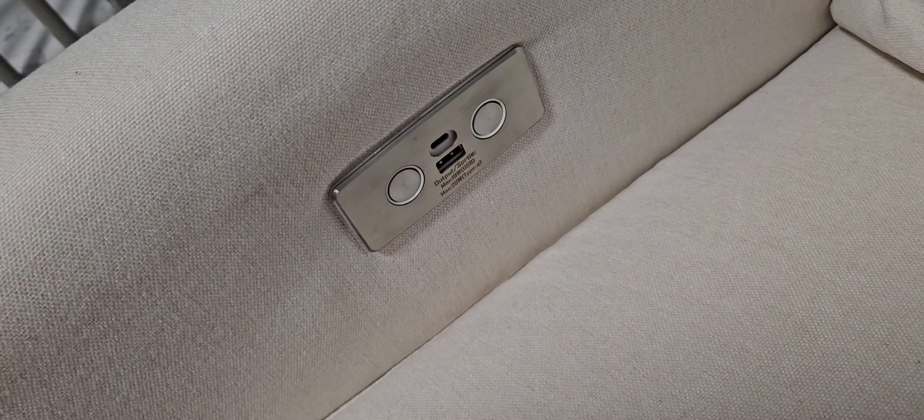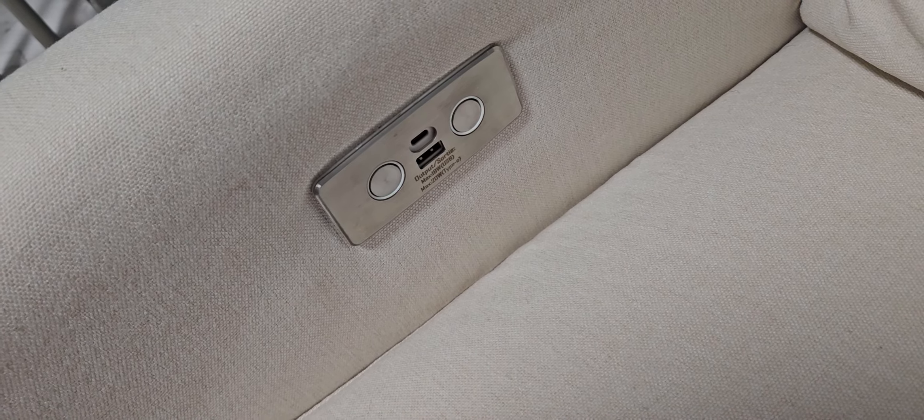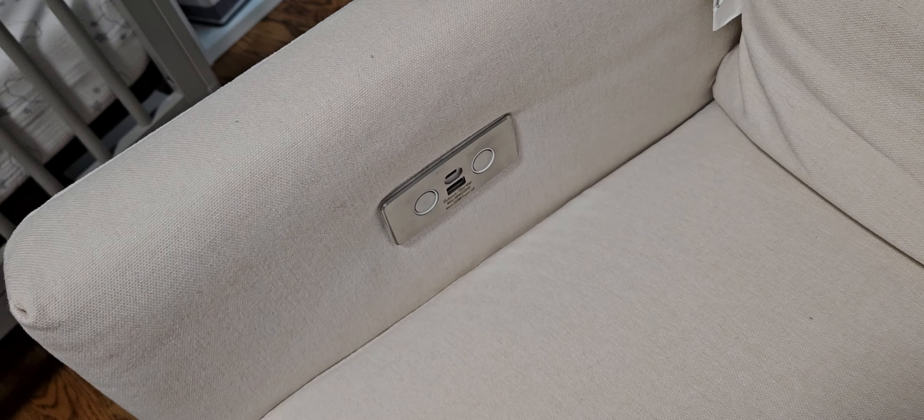The other feature is that it has USB plugs here on the arm. One thing that people often say in the reviews is that they don't like that these are on the inside of the arm, and I would agree with that. We actually don't use these at all because I would end up knocking into the USB plugs when trying to sit down in the chair, and it was just super uncomfortable. So we just have USB plugs elsewhere in the room to charge our phones.